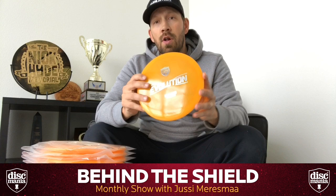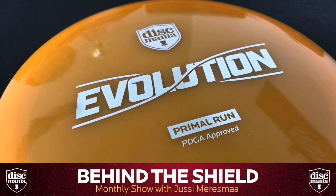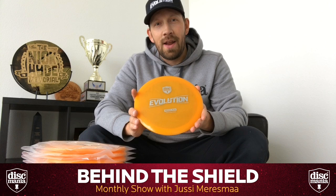This is also a significant exclusive Discmania yellow color, which is only available through these Primal run discs — so a really rare disc opportunity. The auction ends February 24th on Sunday, so head to the Discmania eBay auction site and learn more about these really nice and rare discs. Thank you for your support and keep on tuning in.